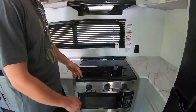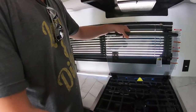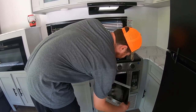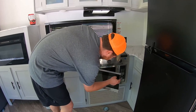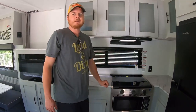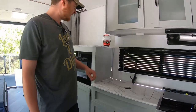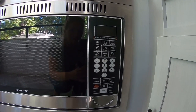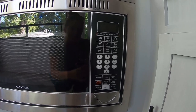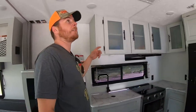The stovetop cover lifts up and you have a three-burner gas cooktop. There's also what they call a convection microwave oven — supposedly you can grill in it, make cake, roasted chicken. I've never used one before, but we'll find out and let you know how that works.